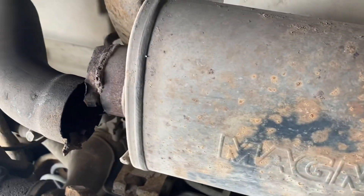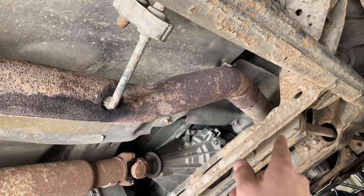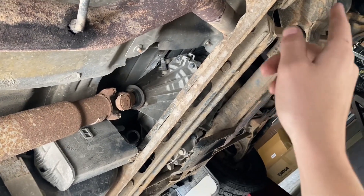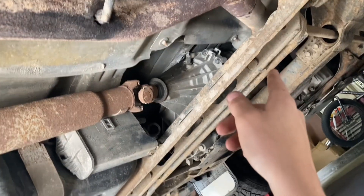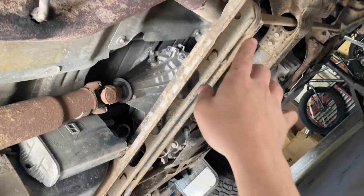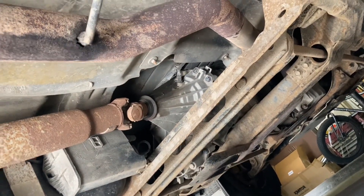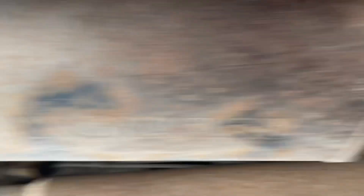We're going to go dual with new headers. I think the cats are clogged — the truck keeps getting all sorts of codes for too lean, and I've replaced the O2 sensors. When I go up to like 4,000 RPMs it starts misfiring and throwing a misfire code. I'm not sure if that's something else or if the cats are crapping out. But we're going to ditch the cats because it needs a new exhaust anyways, so we'll take all that out and see if the problem goes away.